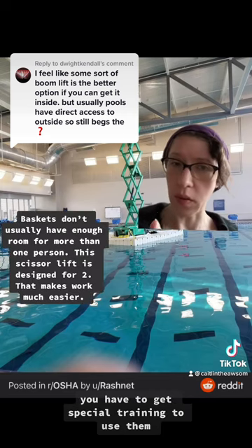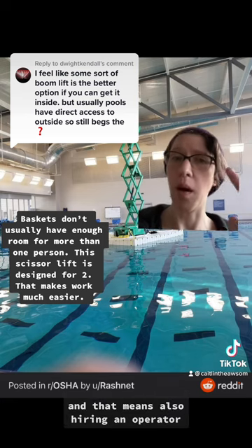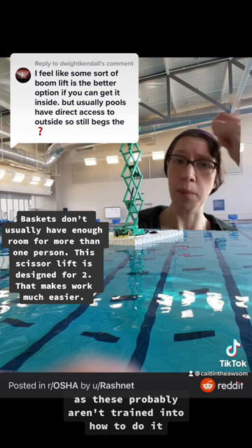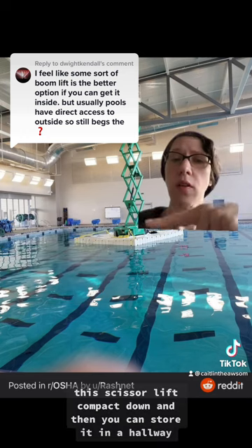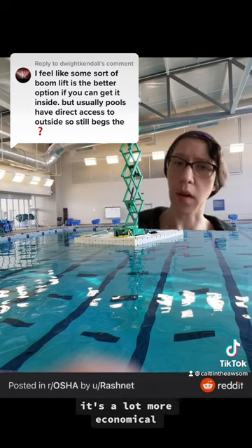Cherry pickers take up a lot of room to store, and you have to get special training to use them. So this facility would probably rent one, and that means also hiring an operator since staff probably aren't trained for it. This scissor lift compacts down and you can store it in a hallway, so that's a lot easier and a lot more economical.